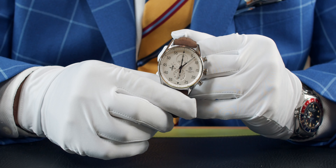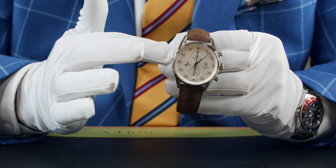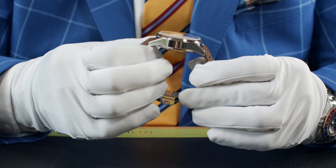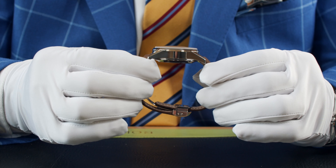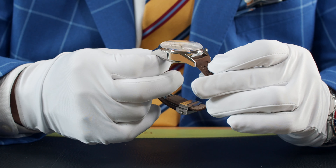Lovely size to wear — 43mm, not too big, not too small. Stainless steel case, all polished as well — you can see that polishing runs to the side of this.